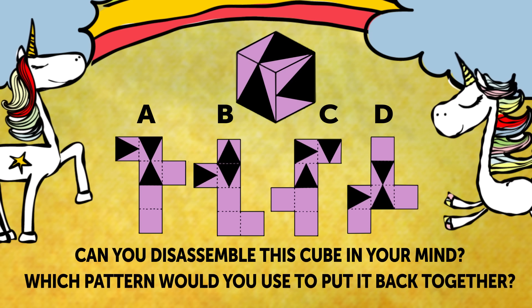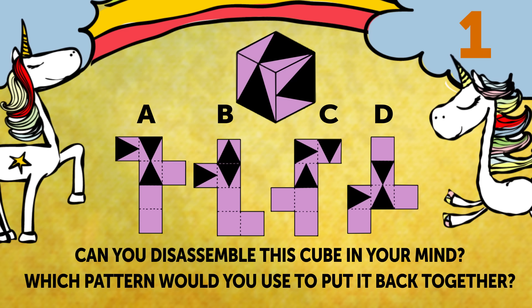Riddle 8: It's time to test your 3D visualization skills. Can you disassemble this cube in your mind, and which pattern would you use to put it back together? Your 30 seconds for the task start now.